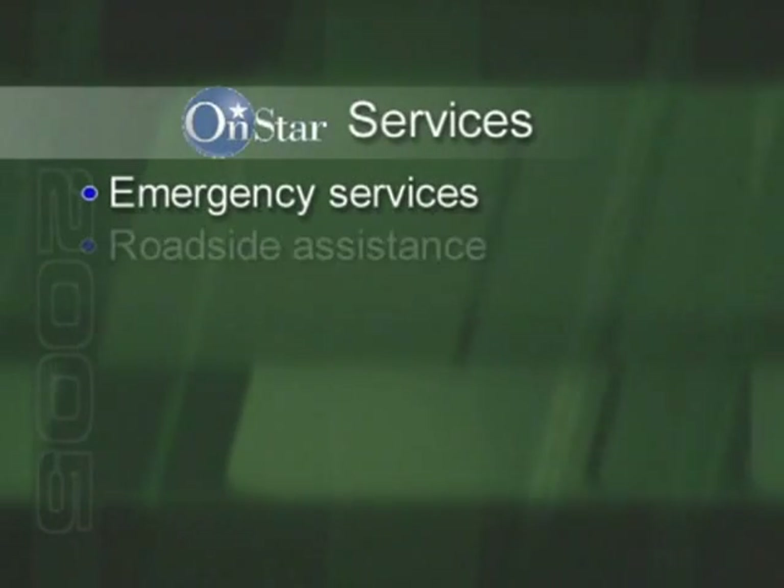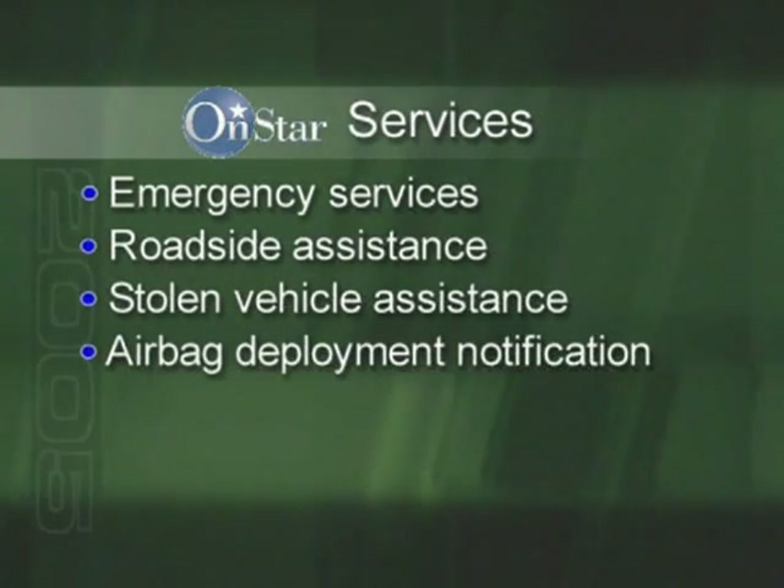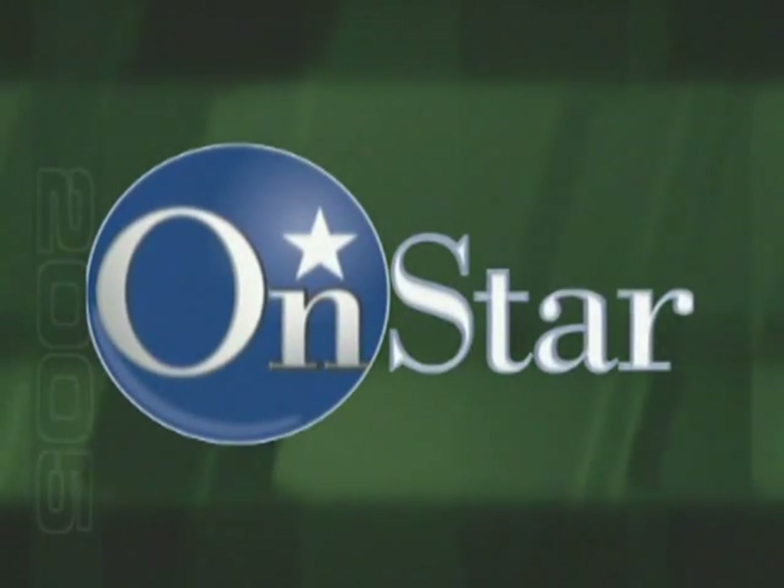The next point is making sure to inform your customers of the services OnStar subscribers consider the most valuable: emergency services, roadside assistance, stolen vehicle assistance, airbag deployment notification, remote door unlock, and GM GoodWrench remote diagnostics. The automated customer demonstration is a great way to help you communicate this information in a consistent, easy-to-understand way. Be sure to take note of that video feature on this DVD. And finally, it's critically important to explain OnStar personal calling, or OPC.